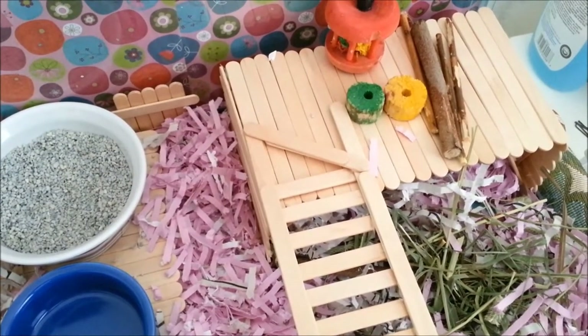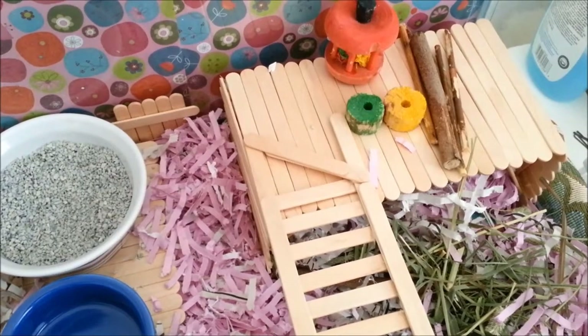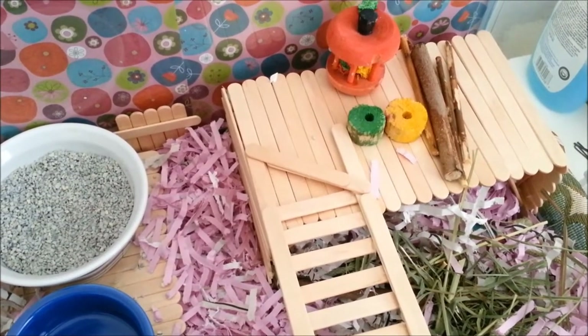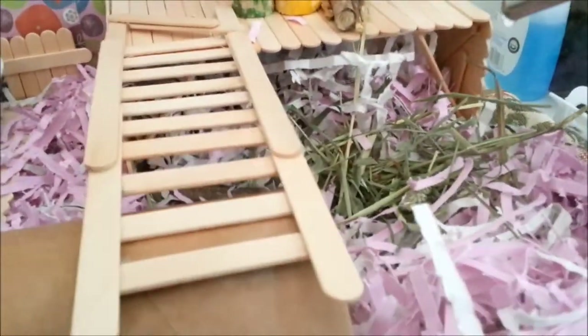So here we're looking at Marcy's hut. On top of her hut is a green and yellow chew. Next to that are some apple sticks and of course her apple carousel with luffins. In front of her house is some Timothy Hay.